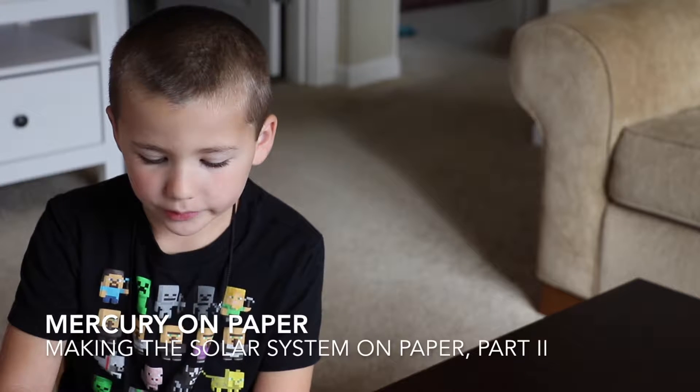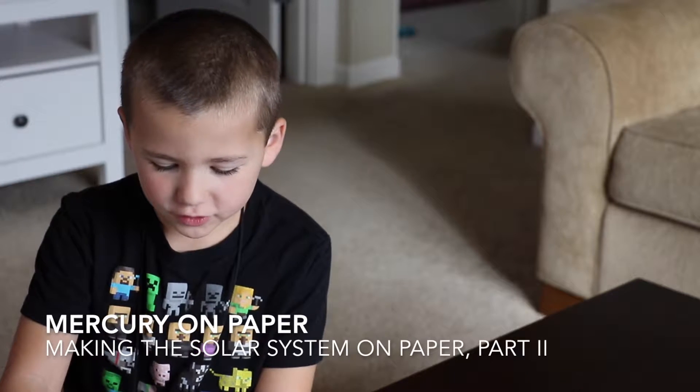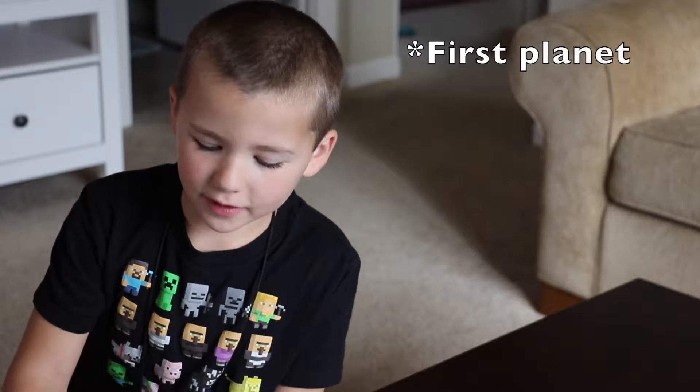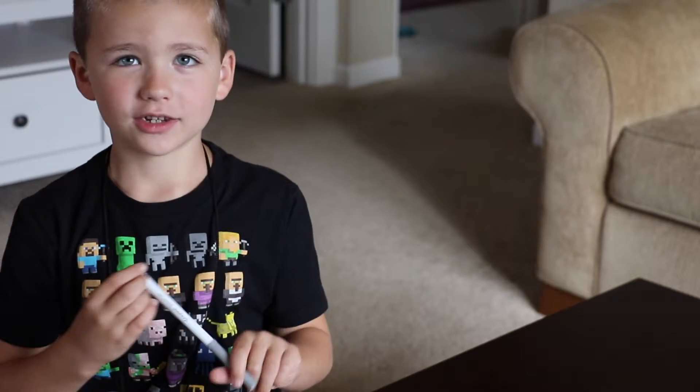Hello, welcome back to the Everything Universe. Today I'm going to make Mercury on paper, part two. Mercury is the second planet from the sun and let's get straight into this.